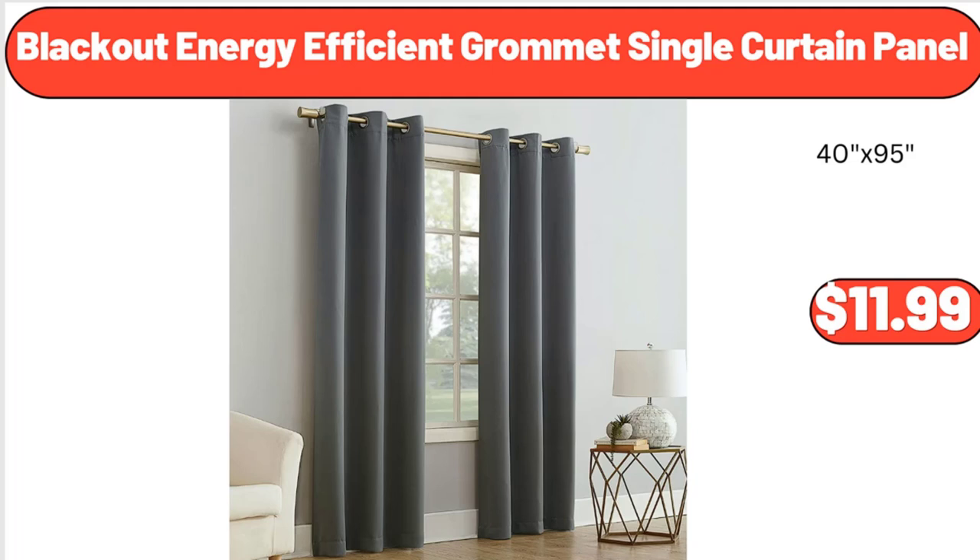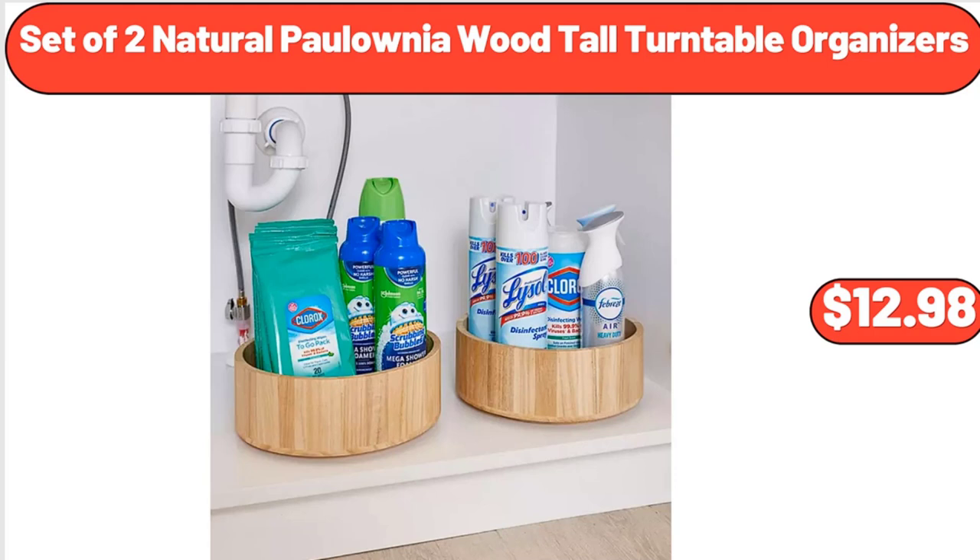Blackout energy efficient grommets single curtain panel, $11.99. Set of 2 natural Polonia wood tall turntable organizers, $12.98.